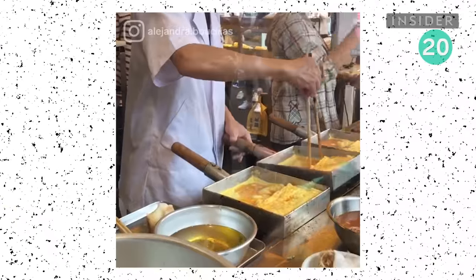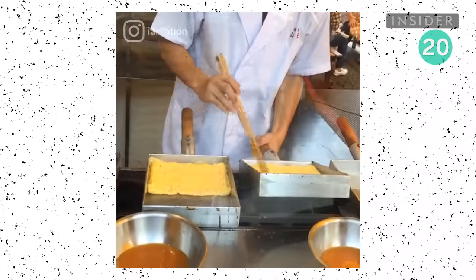These juicy, textured eggs are cooked in a square pan and doused in sweet and savory sauces.